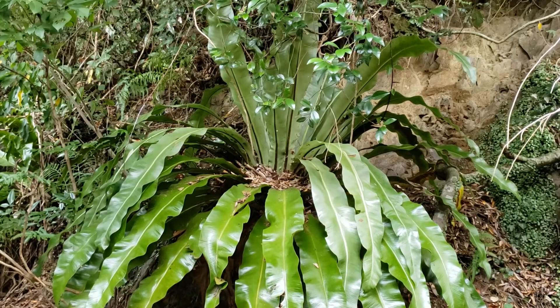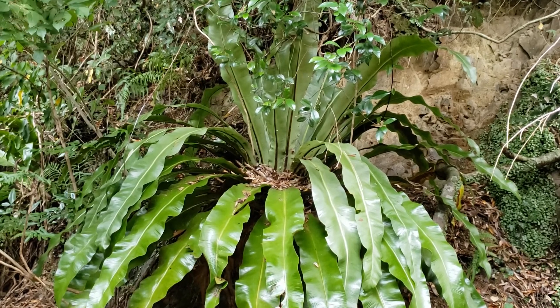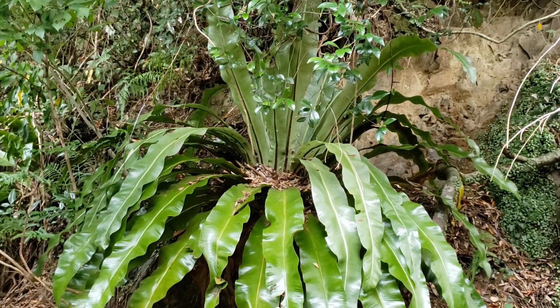There are also Aspleniums which in Asia replace bromeliads, like Asplenium antiquum, which grows not far away from here. This is nearby Shingo, and I saw Asplenium antiquum nearby the Koza River several months ago.